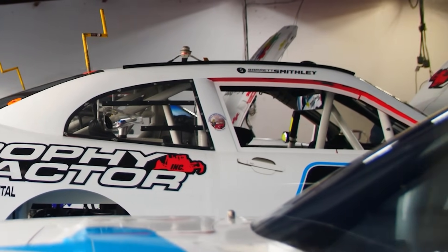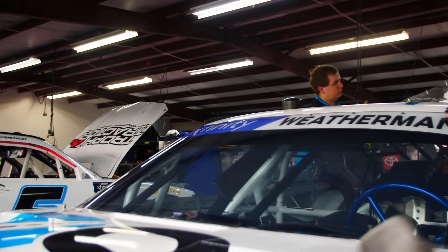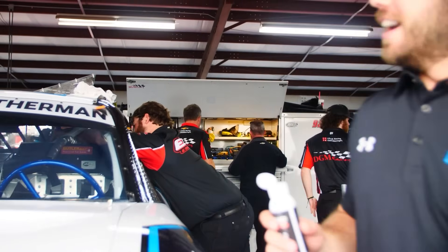The crooked door handle over there is bothering me. How did they even do that? That's bad. It's like an OCD thing, you know? The cameras are telling me.